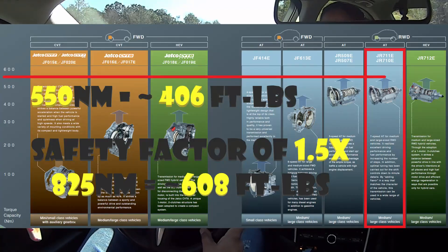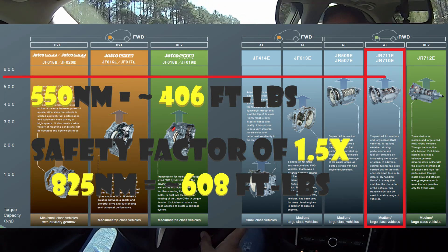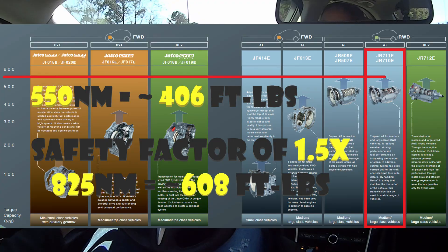Here's my take, being an engineer — what I think the actual torque limit is. In engineering we use what's called a safety factor. If we rate something for a certain load, we actually design it to handle more than that, so we know for a fact it's not going to break. A safety factor is typically a multiplier of 1.5 all the way up to sometimes 3. We're going to be conservative and say the safety factor on this transmission is only 1.5.